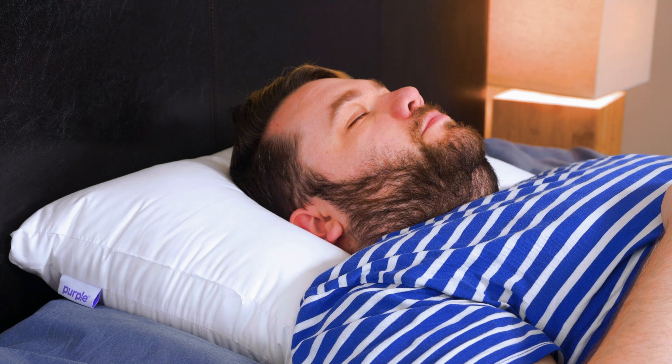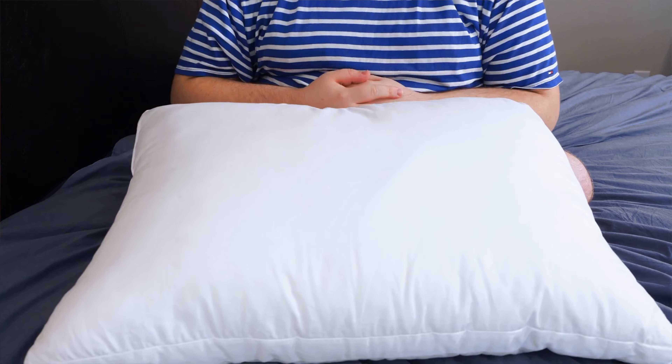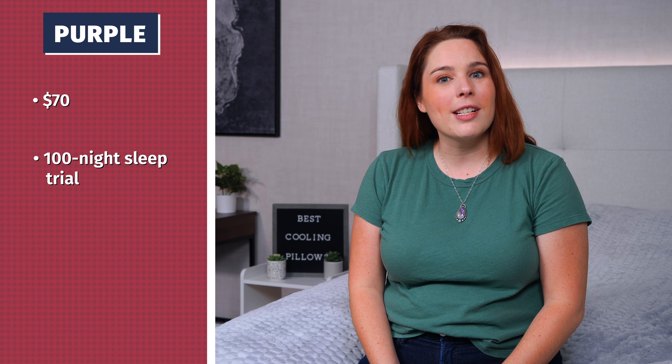We got the best value option, the Purple Cloud. What's really great about this pillow is that it's filled with a down alternative fiber, but it still offers plenty of support. So it's soft, it's fluffy, it's malleable, but it's seven inches thick, so it still has a really nice loft to it. If you're a side sleeper, you should still be able to get that support that you need. This pillow costs about $70 at regular price. It's backed by a 100-day sleep trial period and a one-year warranty.